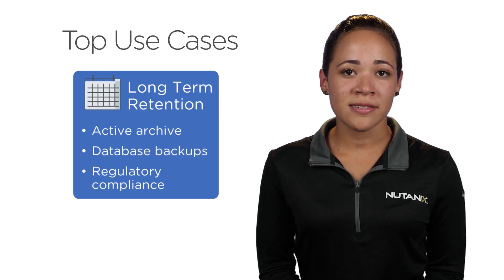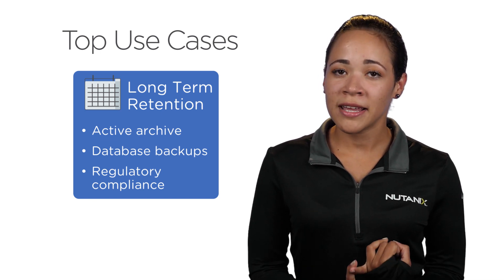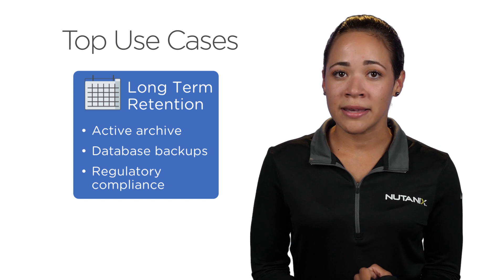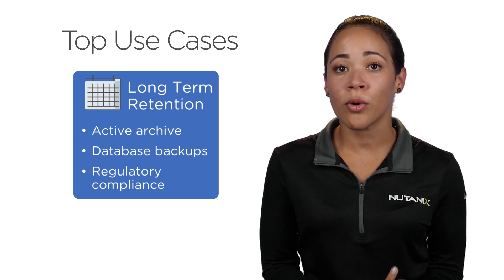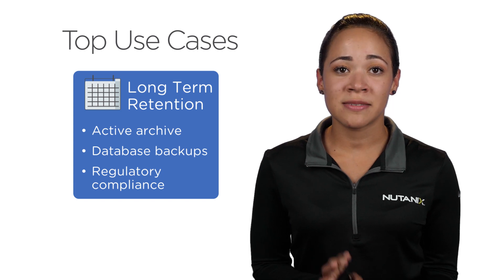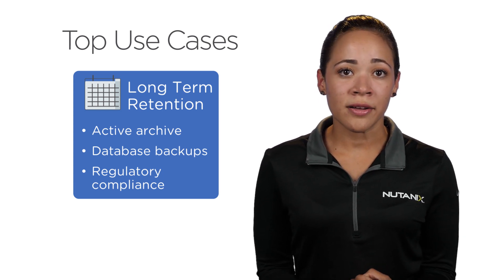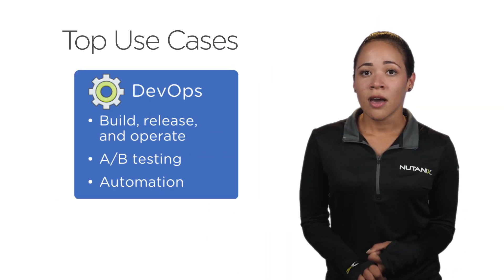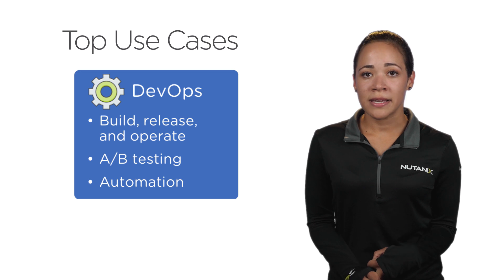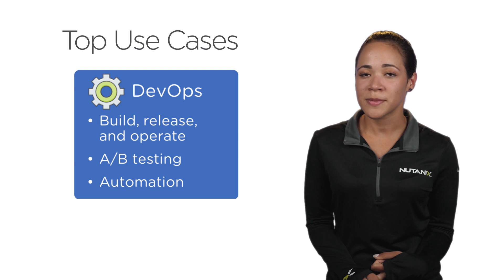The top use cases we're focusing on for Nutanix OSS include long-term data retention — great for regulatory compliance data, with capability for write-once, read-many, or warm buckets. Another use case is backups, including database dumps, log files, and backups from existing software. And then we have DevOps, offering a single global namespace and easy accessibility using PUT and GET requests for image and artifact management.